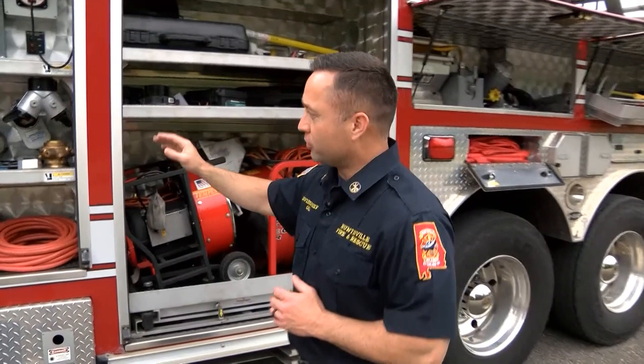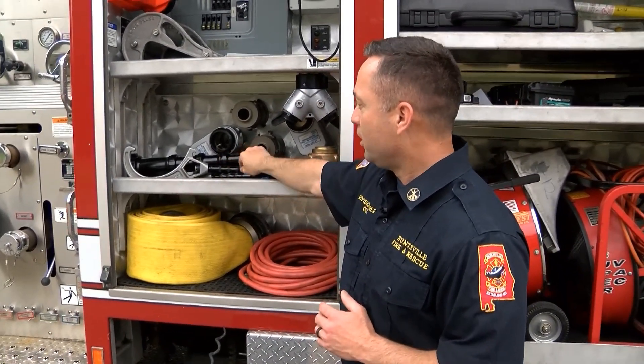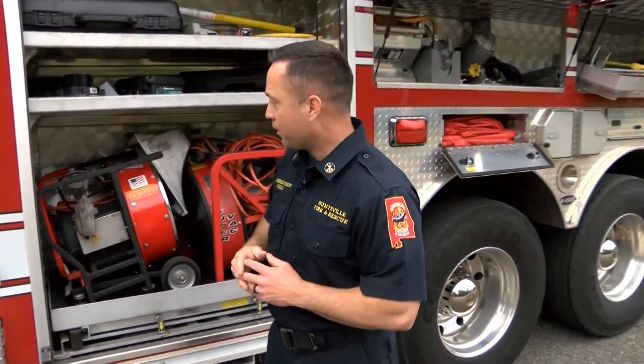Inside the compartments of the truck, you'll see all types of firefighting equipment — everything from smooth-bore nozzles to hydrant wrenches, adapters, and large diameter hose. All of this is important during firefighting operations.